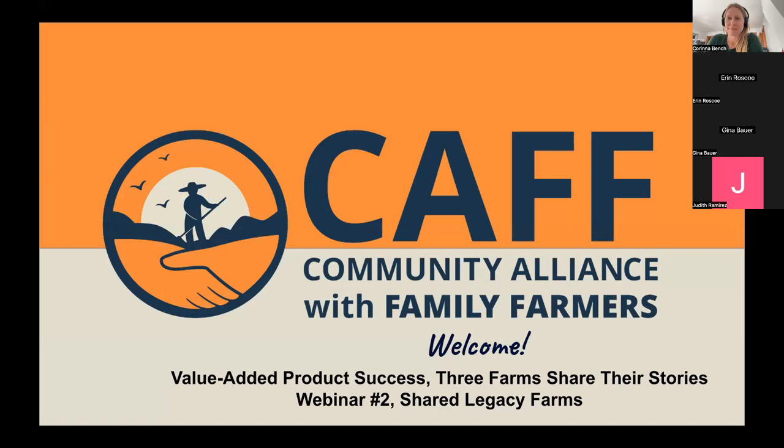All right. Well, welcome, folks who are able to join us on time. Thank you for being here. We are recording this webinar, so it'll be posted to CAF's YouTube channel for folks who'd like to share it with others or re-watch anything.